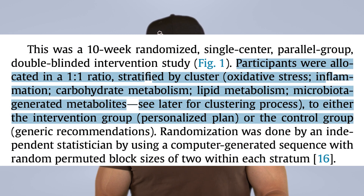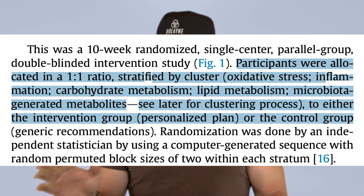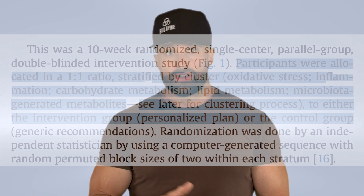The treatment group was stratified into different clusters based on their metabolome, polymorphisms on their genes, through a really advanced algorithm. Participants were allocated in a one-to-one ratio stratified by cluster: oxidative stress, inflammation, carbohydrate metabolism, lipid metabolism, and microbiota-generated metabolites to either the intervention group or the control group.